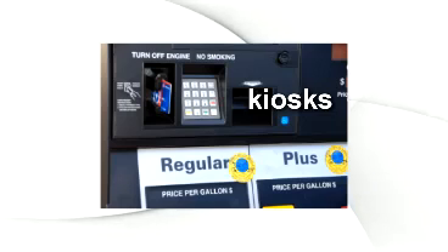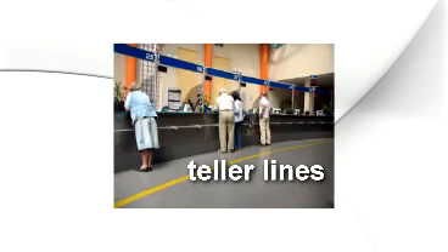On-the-go mobile payments, at kiosks, ATMs, teller lines, and anywhere else customers swipe their magnetic stripe card.